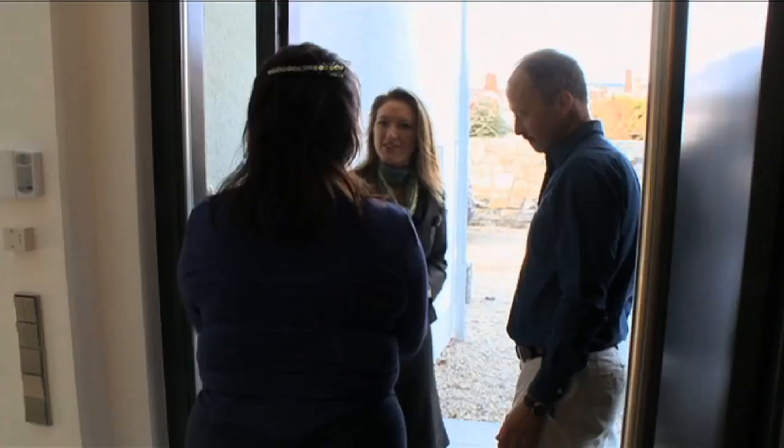Hi there, John, good to meet you. Great, and Geraldine, good to meet you. Come on in, out of this windy day here.